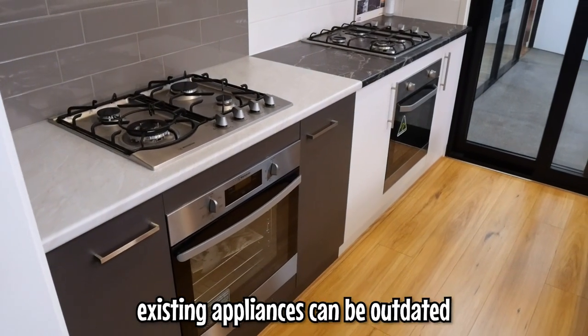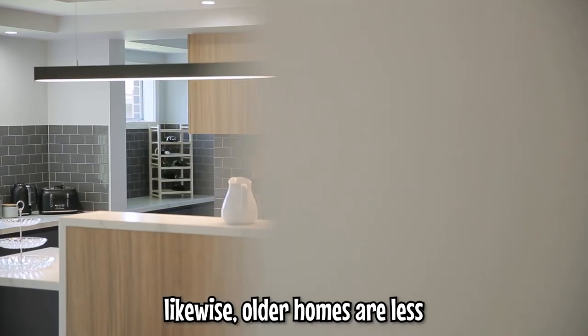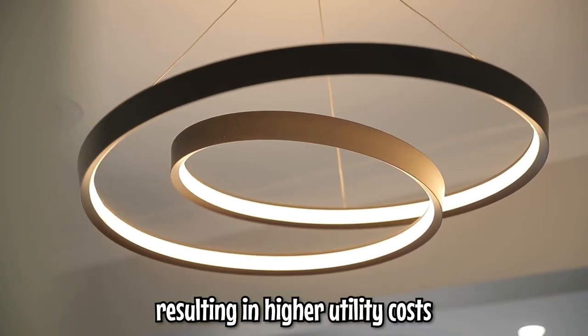Existing appliances can be outdated and outside of their warranty, which might require replacements or repairs. Likewise, older homes are less energy efficient in their design, resulting in higher utility costs.